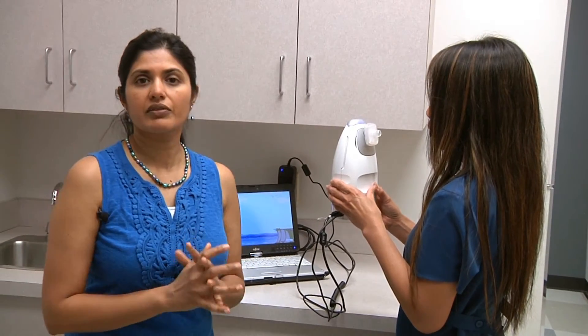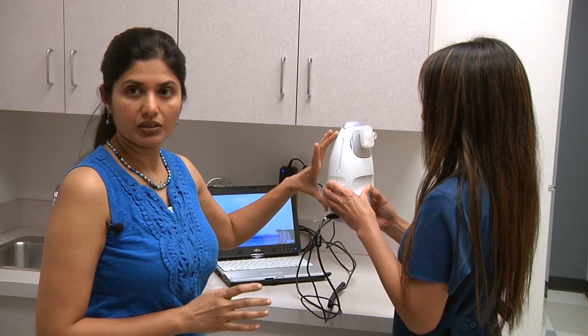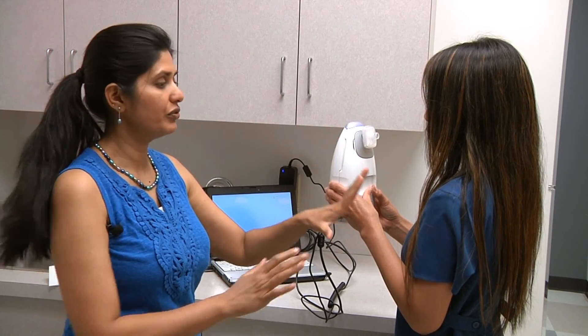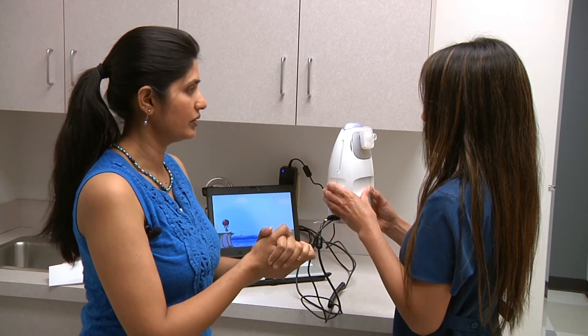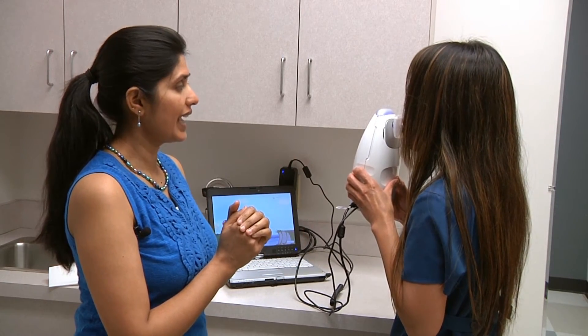The test is a very simple test to do. The device is very small. It has a mouthpiece. You first exhale and empty your lung, then put the device in your mouth and breathe out.